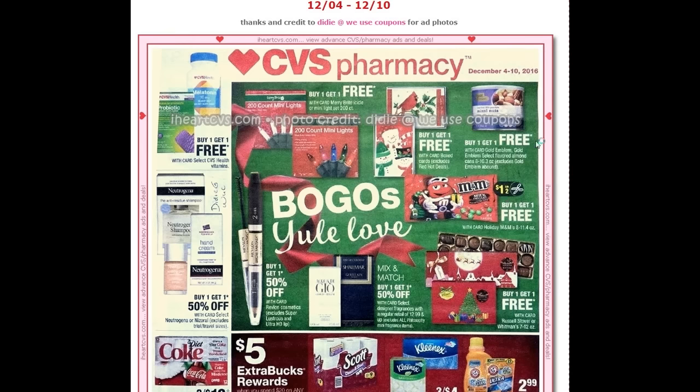Up here there's the buy one get one free Gold Emblem brands. There is a printable coupon on CVS.com — I'm not sure if it's still there. But also on the sales rack at the front of CVS where the ads are, there was a flyer with CVS coupons, and one of them was a dollar off of five on the Gold Emblem.